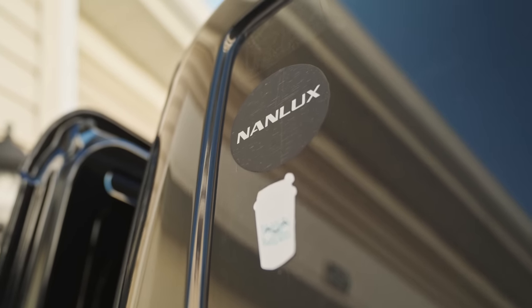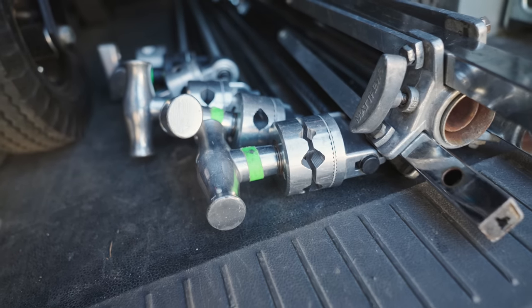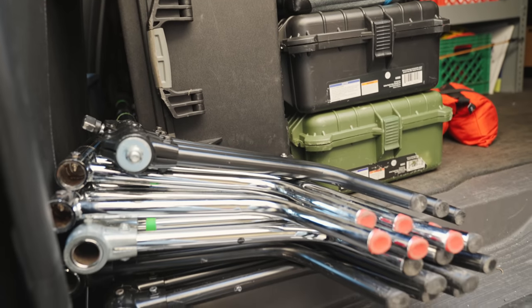Technically, over a year into having this van, I have yet to pay for this vehicle out of my own pocket — all the productions have paid for it. Once it's paid off, all that rental income will be profit. I'm aware I'll likely outgrow this van at some point — productions may not need it for the work I'm doing, and I'm not sure I want to continue being an owner-operator with this type of package long-term.